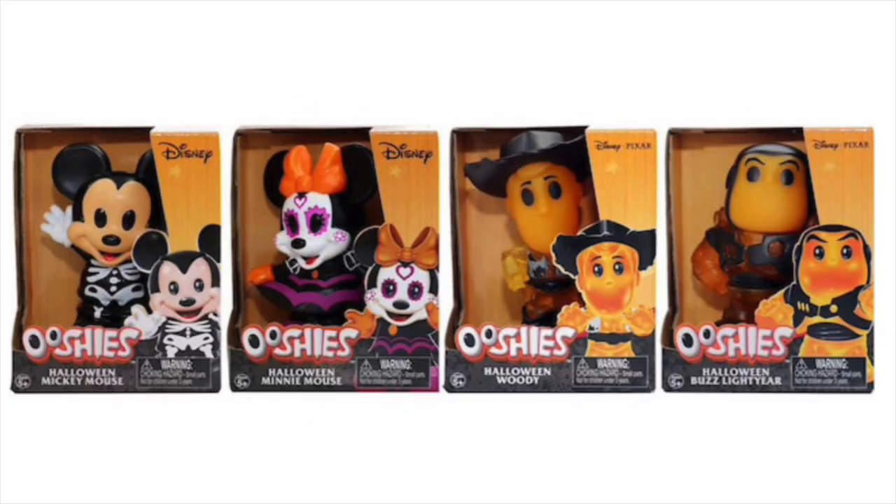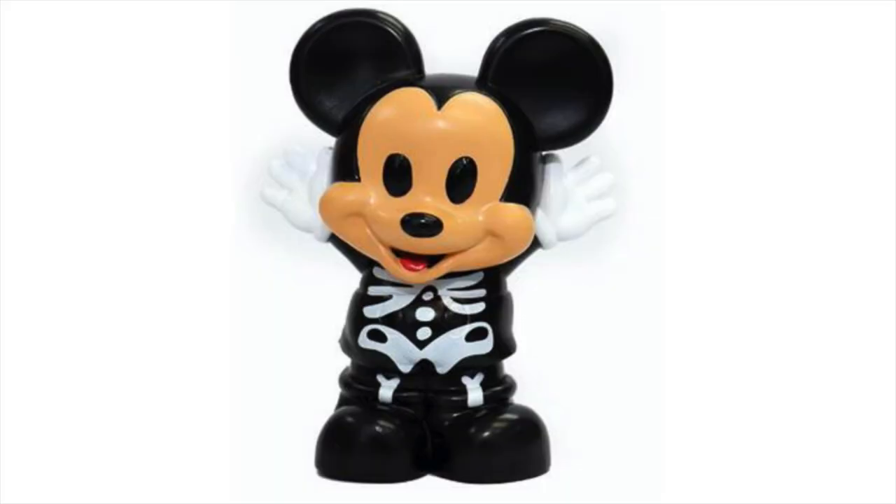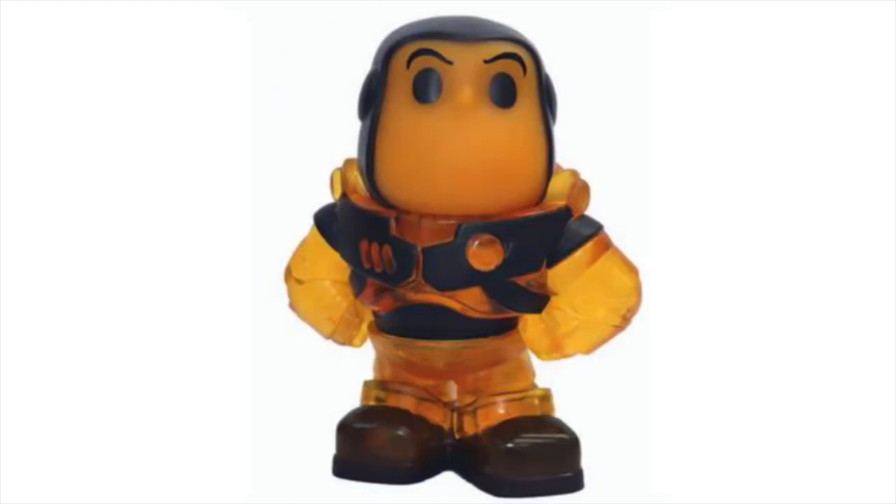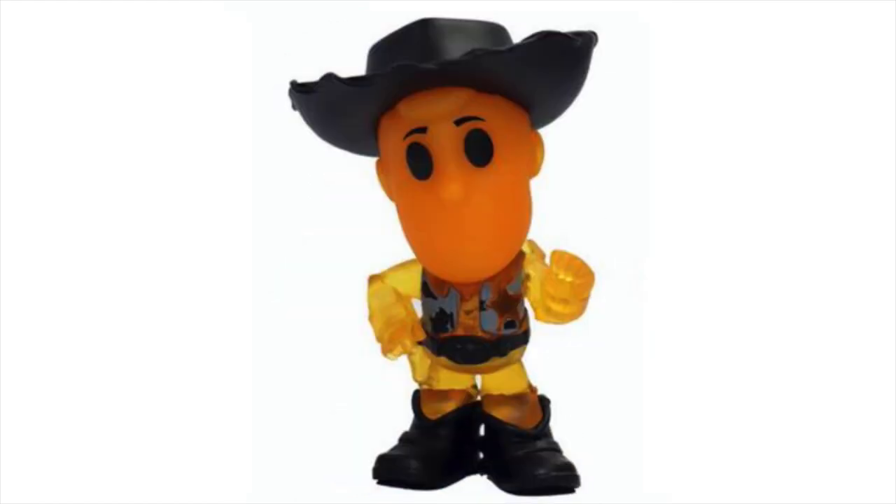Woolworths has just released four inch vinyl Halloween Disney ooshies and I obviously bought them all. There are four ooshies in the collection: a skeleton Mickey Mouse, which is my personal favourite, a Minnie Mouse inspired by the Pixar film Coco, an orange coloured Buzz and an orange coloured Woody.